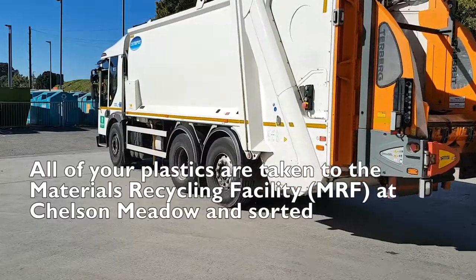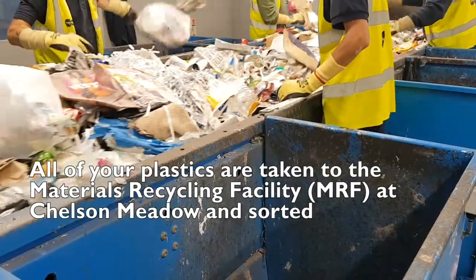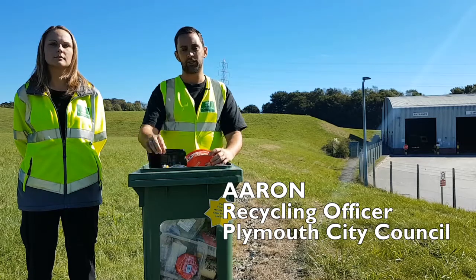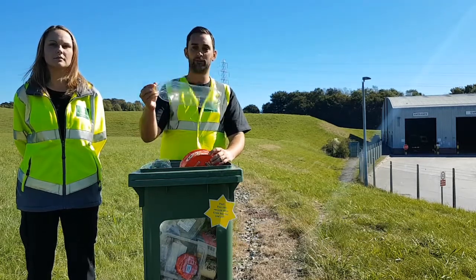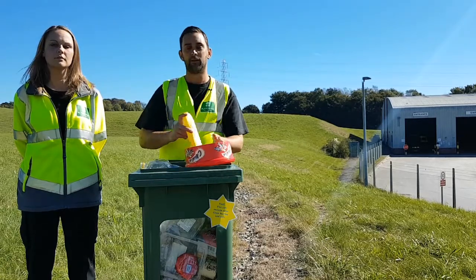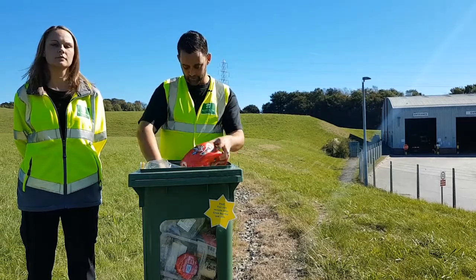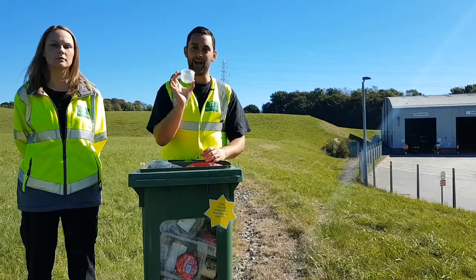All of your hard plastics will be taken to the Viridorm materials recycling facility where they will be sorted. You can put all hard plastics in your green bin, such as flat food trays, plastic bottles, chocolate and sweet tubs, cream cleaner bottles or shampoos, milk bottles, and yoghurt pots.